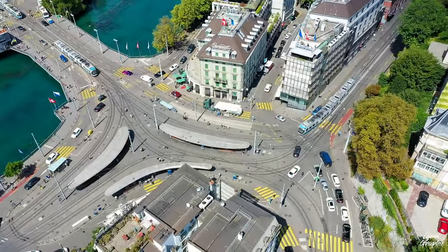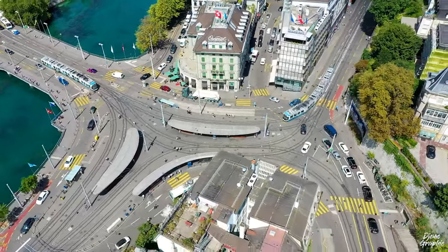This here is the Zentral, which is not exactly the center of Zurich but it's at the Limmatquai. Here you'll have a lot of trams passing through. There's also a lot of cars, so make sure you watch out.